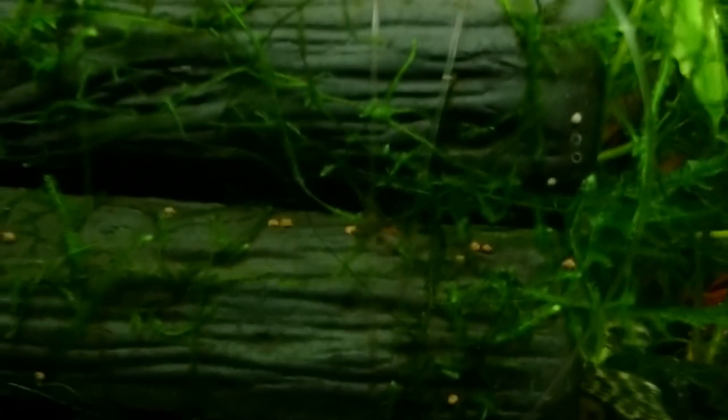None of my other plecos are out right now. But there are some baby shrimp — you can see them moving around there. My shrimp have had babies in here, which is excellent news!